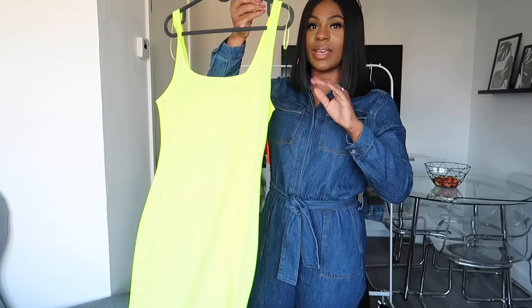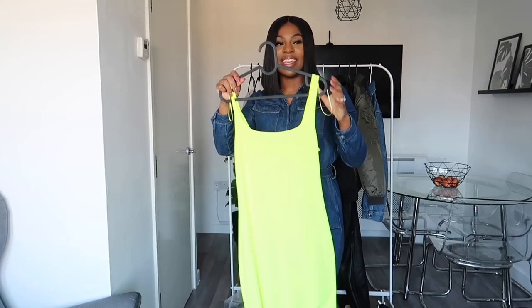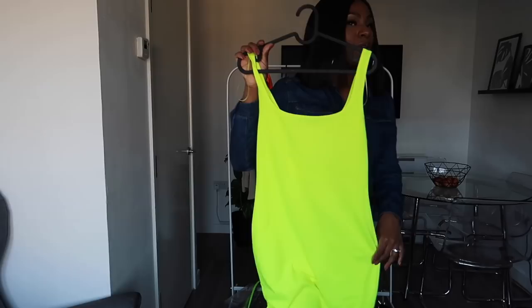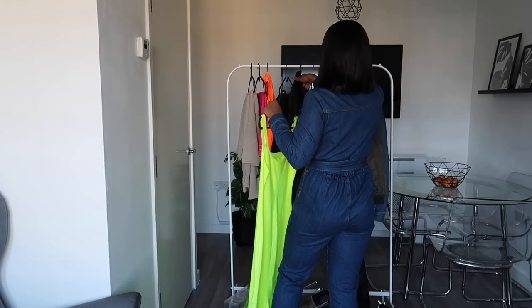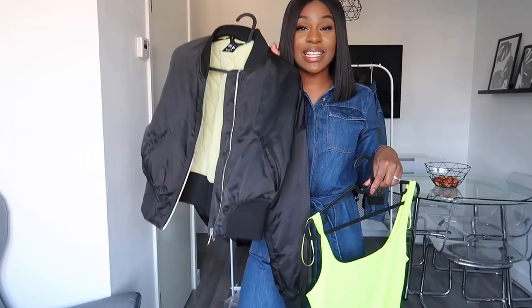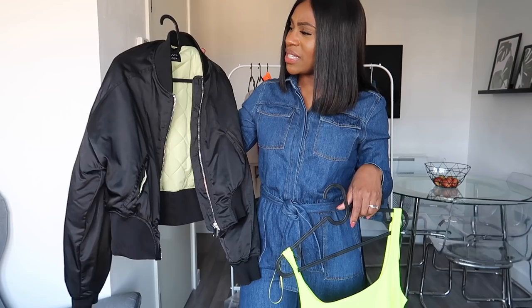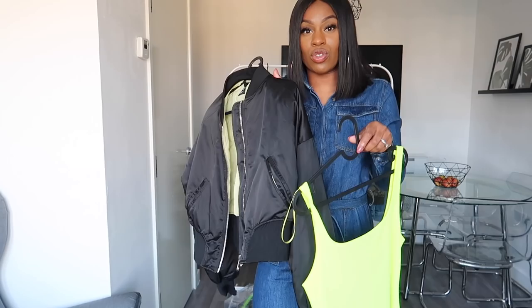This is a neon midi dress from Zara — it was only £12.99. They had it in a few other colours but this one just popped out for me the most. I really like the material; it's really soft, I love the colour, and I love that it's midi length. I'd probably wear it with my cropped bomber jacket, which I also got from Zara. The inside of the jacket is actually a neon yellowy kind of colour. This was £19.99 but it went down to £15.99 at the till. I got it in the extra small because the small felt oversized.